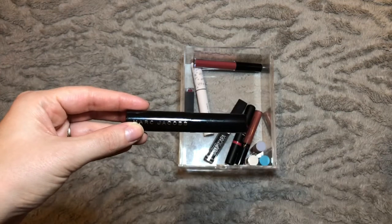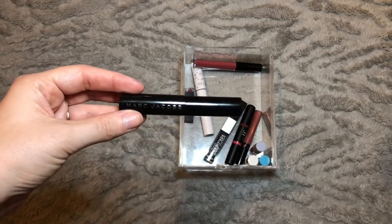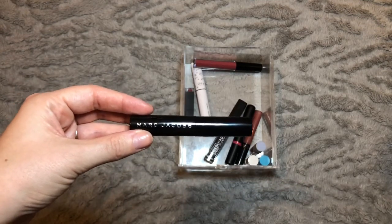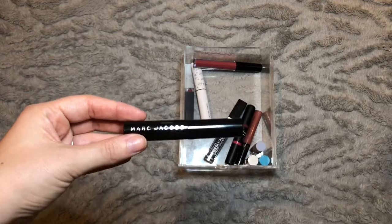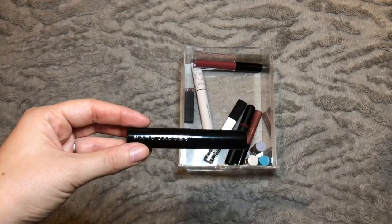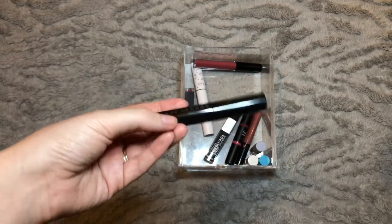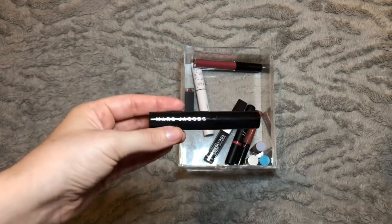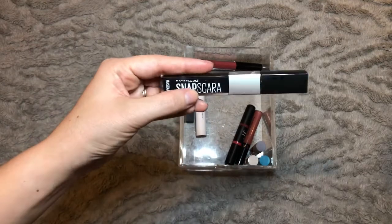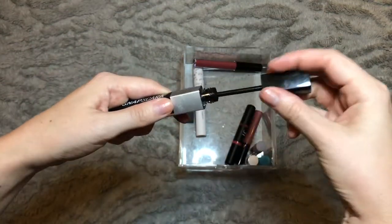We have the Marc Jacobs Velvet Noir Mascara — I did really enjoy using this. It gives my lashes a nice amount of volume, length, and lift. It does tend to flake on me, not straight away but more towards the end of the day, so I do end up with slight panda eyes especially if it's been hot. I wouldn't run out and purchase the full size, but if another one this size came my way I'd definitely be happy to use it — it's just got a couple of cons.